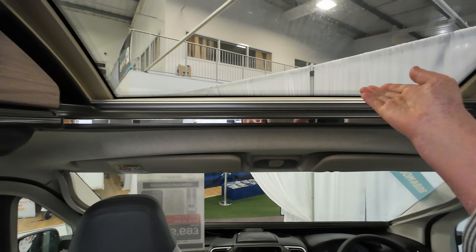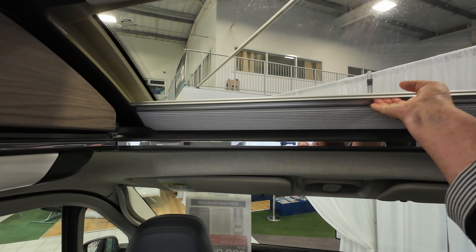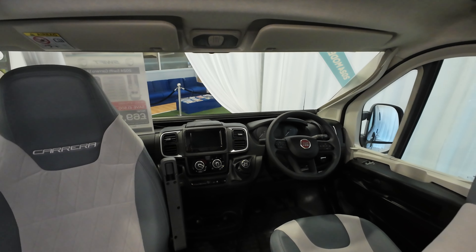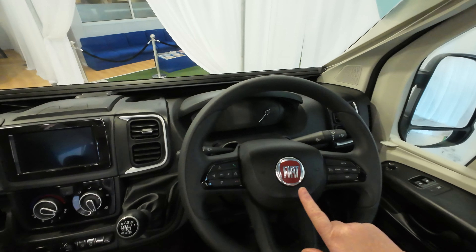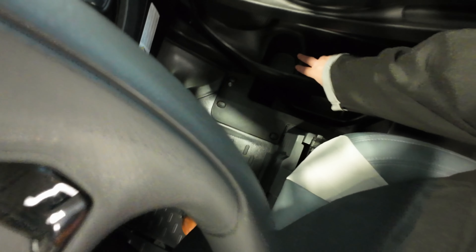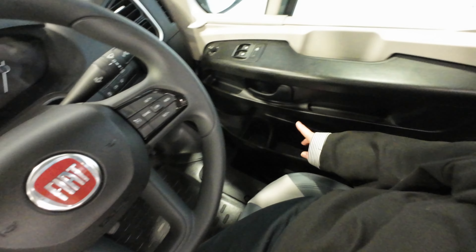You've also got your blind, and here's your cab area. On the doors themselves in the cab area you've got a really deep pocket down here and you've got a cup holder at the front which is really good.